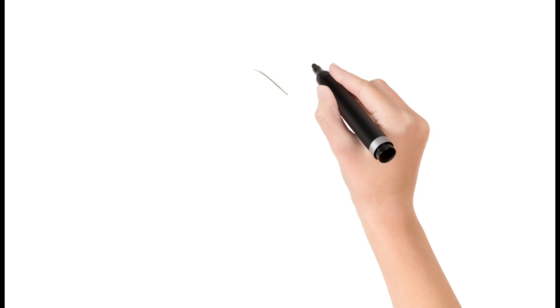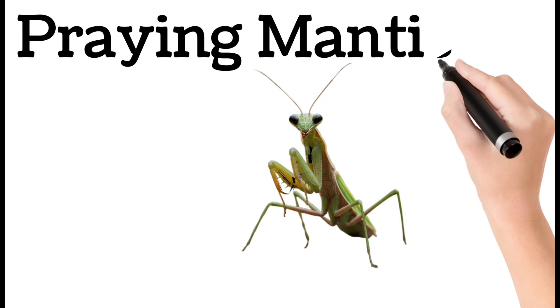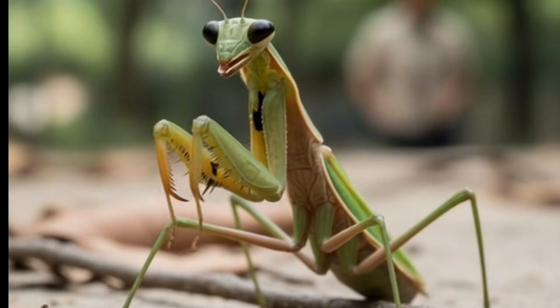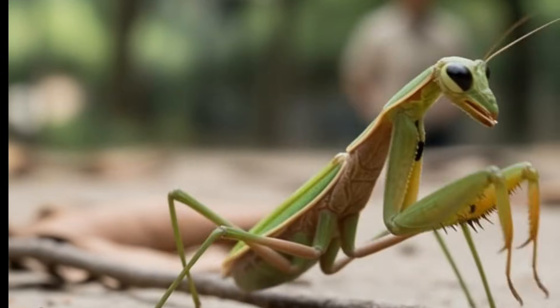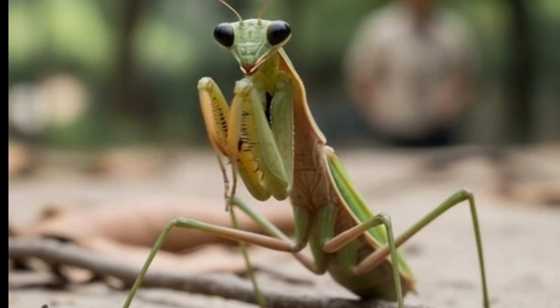Next, praying mantis — a green insect with folded front legs. It looks like it's praying. Mantises eat other insects. They are excellent hunters. Found in gardens and farms.